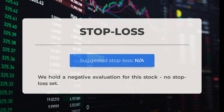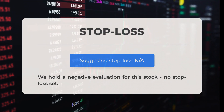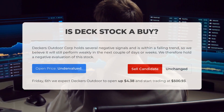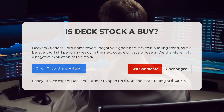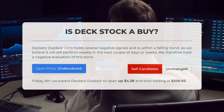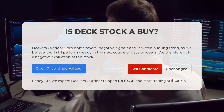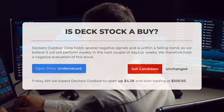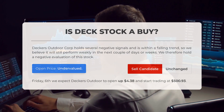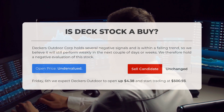This stock has been given a negative evaluation and there is no stop loss in place. Deckers Outdoor Corp currently shows several negative signals and is in a falling trend, suggesting it may continue to perform weakly in the near future. However, the current price is considered undervalued given the volatility. Looking ahead to Friday, October 6th, Deckers Outdoor is anticipated to open with a gain of 4.38%, starting the trading day at $500.93.